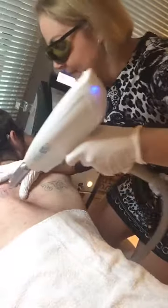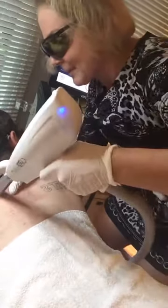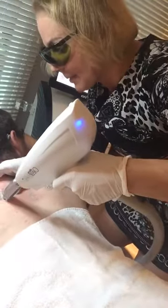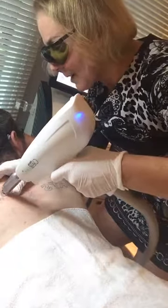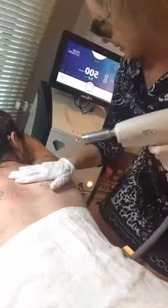Now we'll work on the 'O.' Little spurts are more comfortable, so we'll do little bits and I'll give you a little break. It's also sensitive back here. About five more seconds and then we'll take a breather.